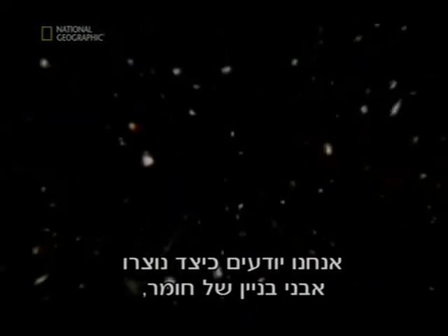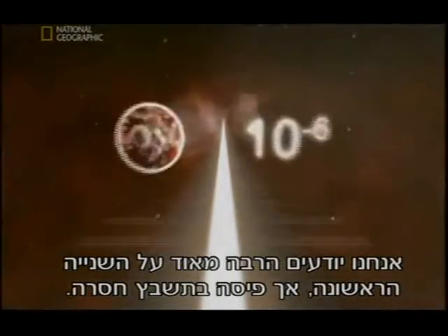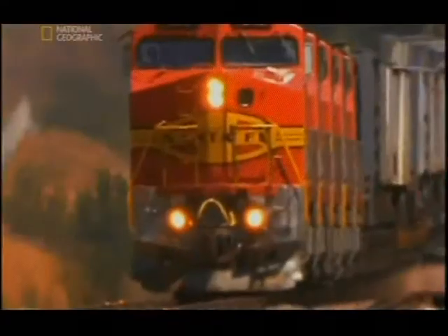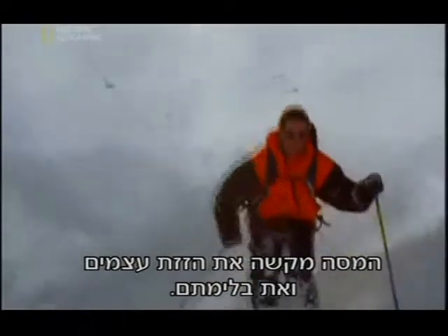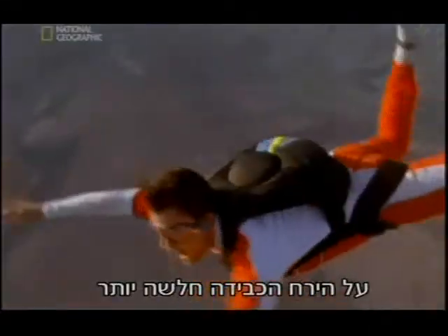But one mystery remains — and it's a big one. We know how the building blocks of matter form, but we don't know what gives everything in the universe substance. We know so much about the first second, but a piece of the puzzle is missing: what gives everything in the universe mass? Mass makes it tough to get something moving and makes it hard to stop. When we're pulled down to Earth, gravity is acting on our mass.